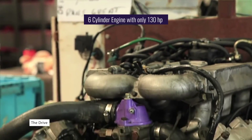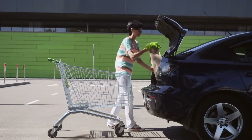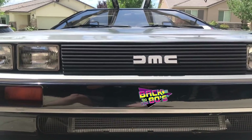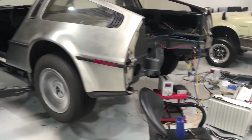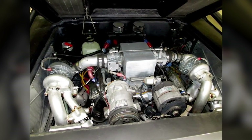Its small six-cylinder engine put out a feeble 130 horsepower, on par with your average grocery-getting sedan. For someone looking to get their hands on a 1980s automotive pop culture icon but also looking to drive something with a bit more get-up-and-go, swapping the stock engine for something beefier made sense.